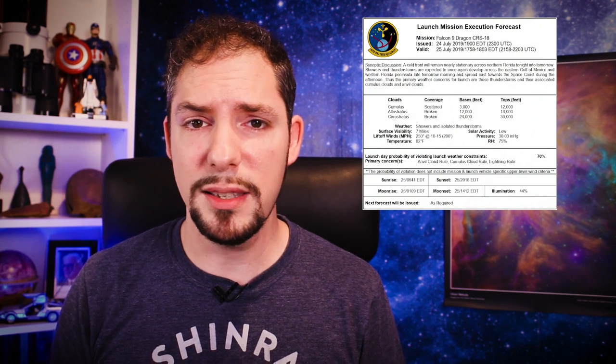CRS-18 launch summary — well, yesterday's launch got scrubbed due to thunderstorms in the area. The 45th Space Wing at Cape Canaveral Air Force Station is keeping us up to date with their latest weather forecast. It could happen tonight, but the forecast looks as bad as yesterday, so it might get scrubbed again. If it does get scrubbed, the Russians are first with their docking to the ISS and we'll have to wait approximately another week for a good launch window.